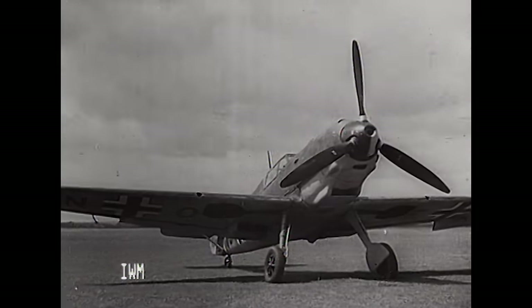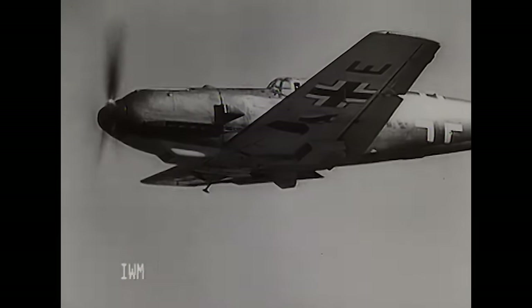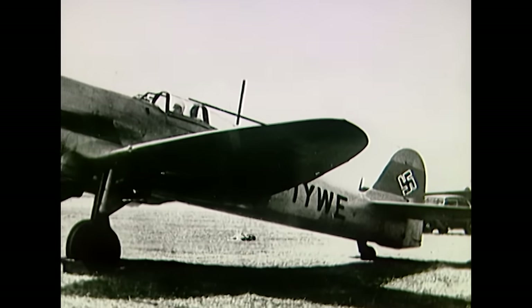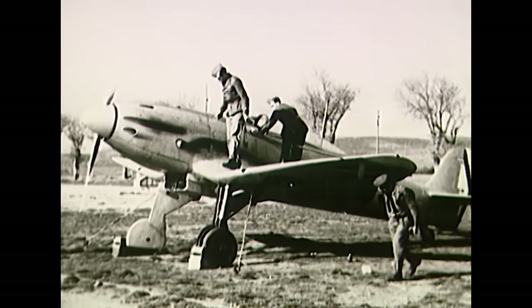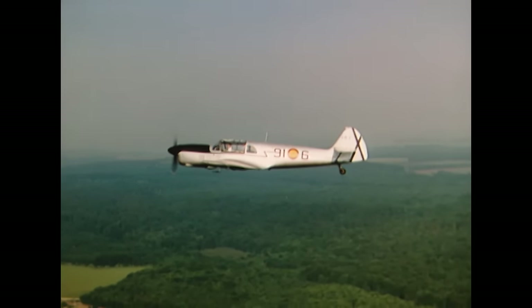In Germany, the newly formed Luftwaffe had settled on one design as their front-line fighter. The Bf 109 was the brainchild of Willy Messerschmidt. The German Air Ministry issued a specification for a monoplane fighter to replace their biplanes; four designs were submitted. The Arado and the Focke-Wulf were fairly quickly eliminated. The Heinkel and the Messerschmidt were both given a development contract for ten prototype aircraft. Many in Germany thought the Heinkel was more advanced, as Heinkel had greater experience building military aircraft, while Messerschmidt had never built a military aircraft before. It certainly proved correct, with 73,000 Messerschmidt 109s ultimately being built.